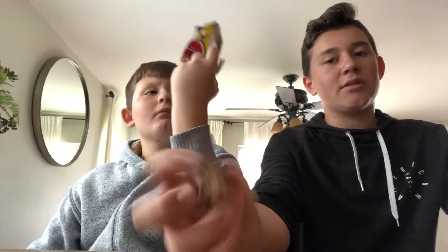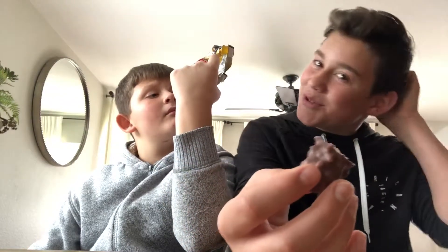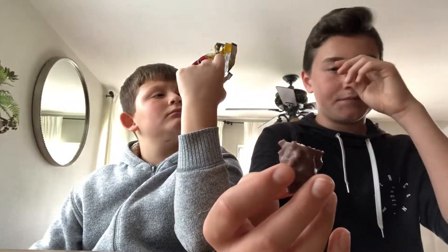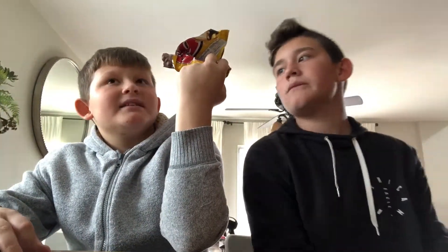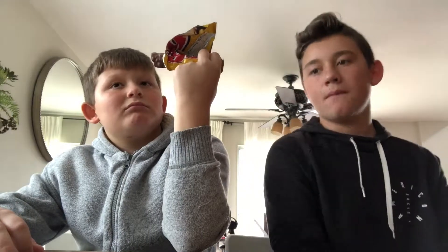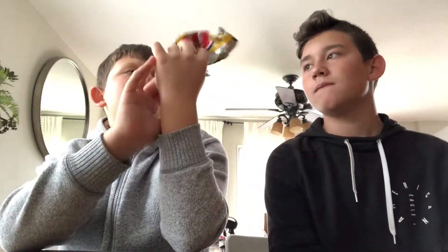Just because, look — graham cracker, marshmallow, and chocolate. I mean, nuts and caramel aren't in s'mores, but it reminds me a lot of it. Is it very good though? Very crunchy. I really like it. It's kind of like peanut butter and chocolate, which I really love. But just the s'mores kind of flavor makes it pretty good. There's a lot of nuts in there, but you don't really taste the nuts.